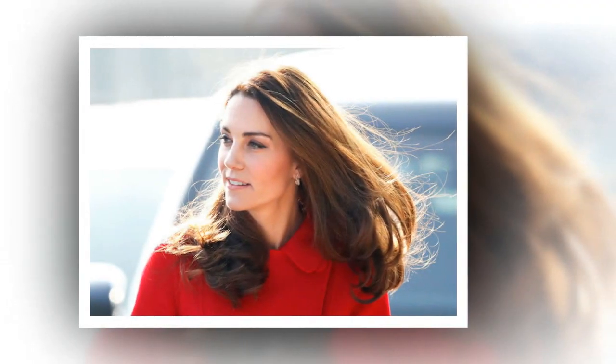Here's how Kate Middleton keeps her hair so perfect. Kate Middleton, the Duchess of Cambridge, has been a style icon since she married Prince William in 2011. But it isn't just her outfits that people fawn over — the world can't get enough of her hair either.